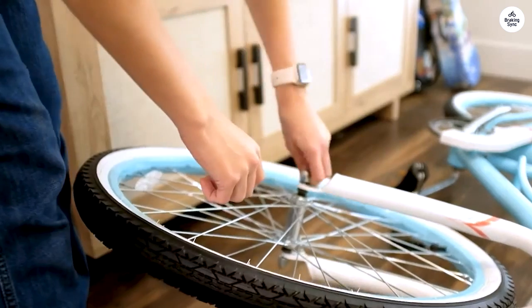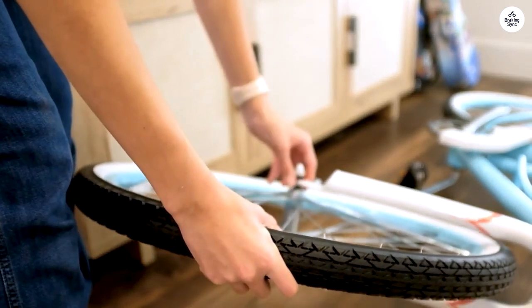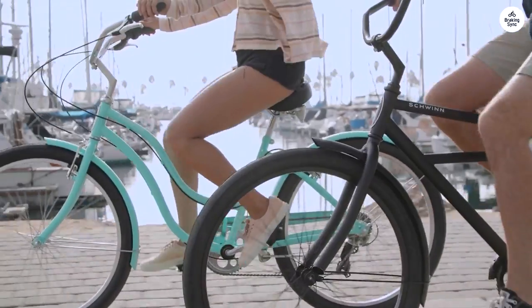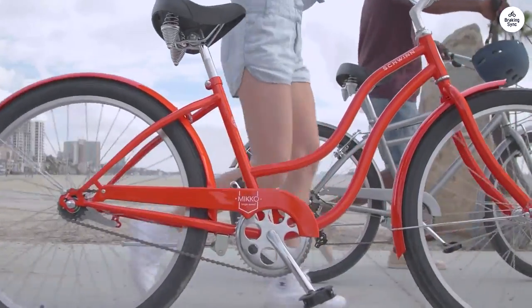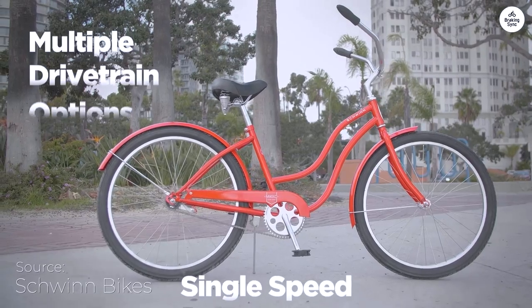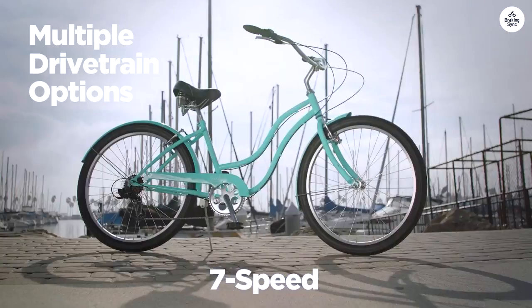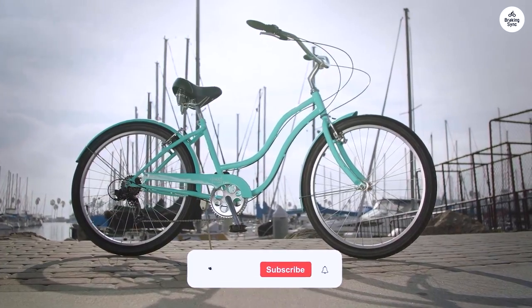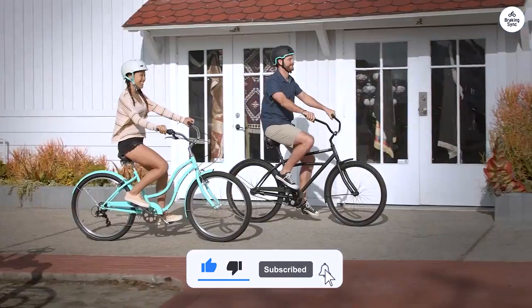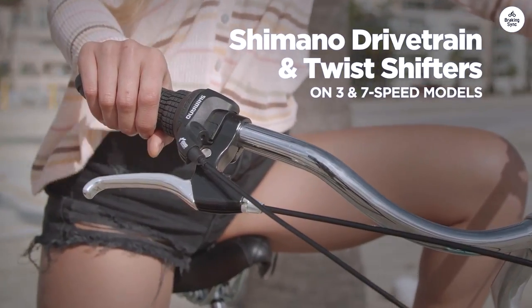The bike rides smoothly, and I felt in control the whole time. I appreciate the comfort features, like the quilted seat with springs and the upright handlebars. The grips are soft, and the seat stays comfortable even during longer rides. The fenders are a practical addition, keeping my clothes clean from dirt and splashes. Overall, I think the Schwinn Perla Cruiser bike is a great choice for a relaxed, easy-going ride. It's comfortable, simple to handle, and has a charming style that isn't over the top.